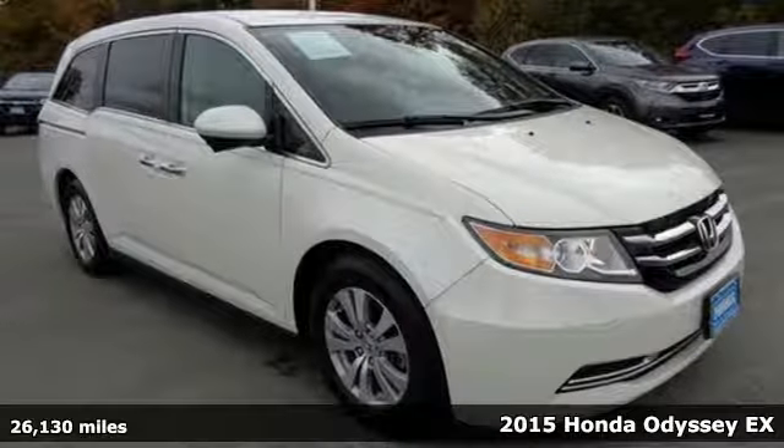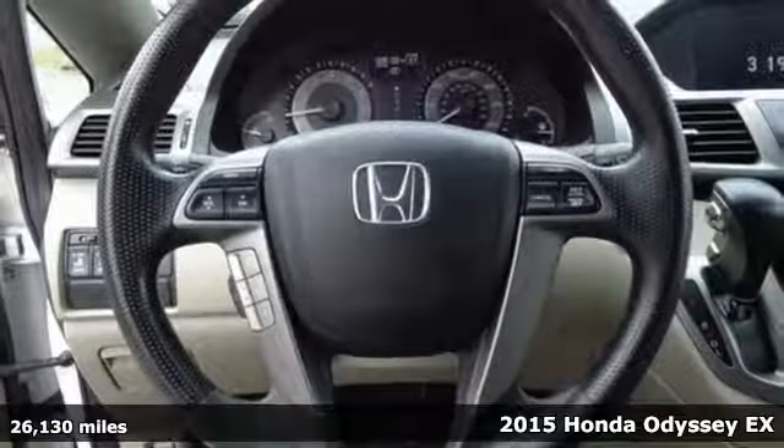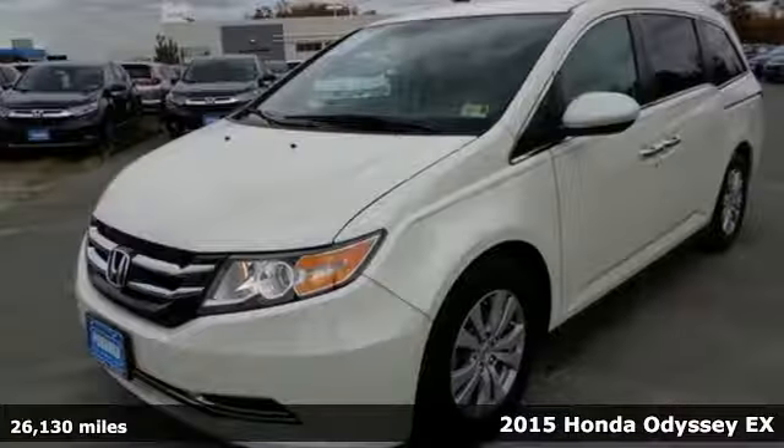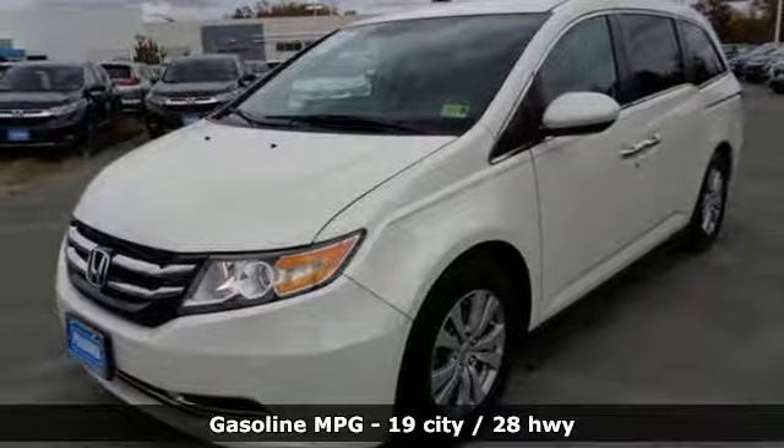Here's a 2015 Honda Odyssey. Honda's created some of the most admired vehicles on the planet, and with features like these, every drive is a pleasure.